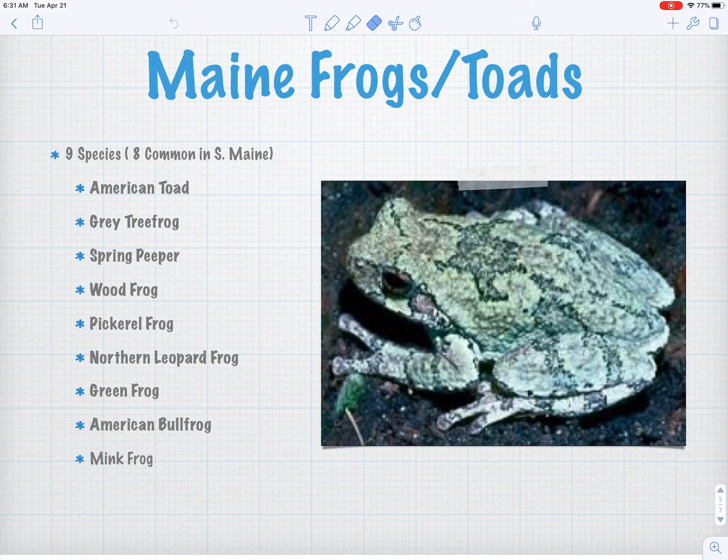What I want to do today is focus in on Maine's nine species of frogs — really the eight common ones from southern Maine. I'll show you a little bit about each one, and then you're going to pick one and work on a profile assignment for me.